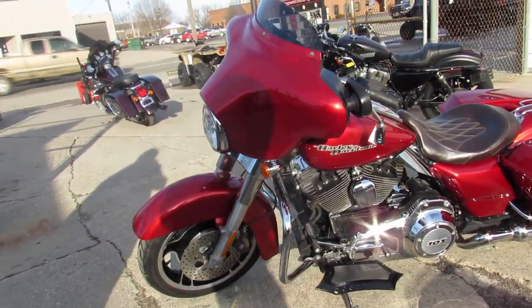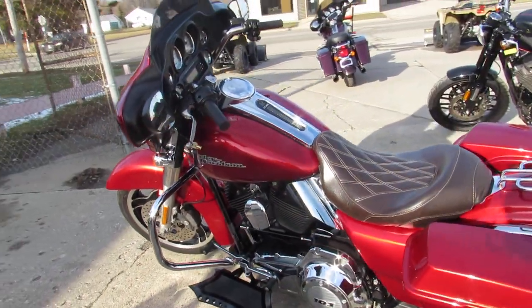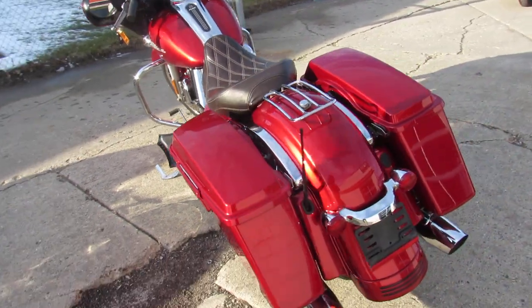It comes in ember red sun gold — the paint shines like new, pictures don't do this one justice. Tons of chrome, custom seat, and we also have the stock seat if you're interested in that.